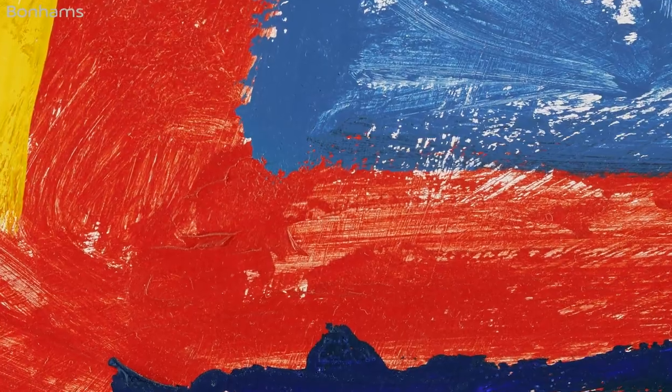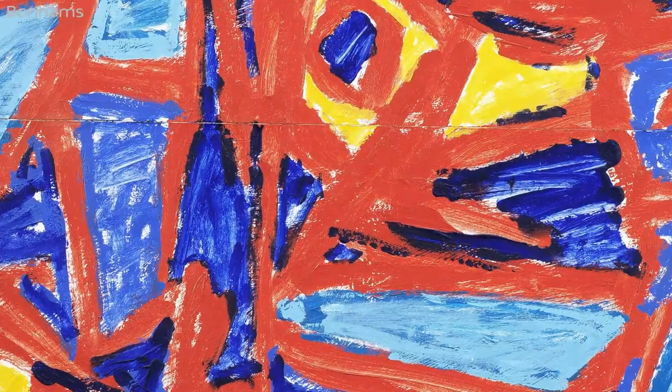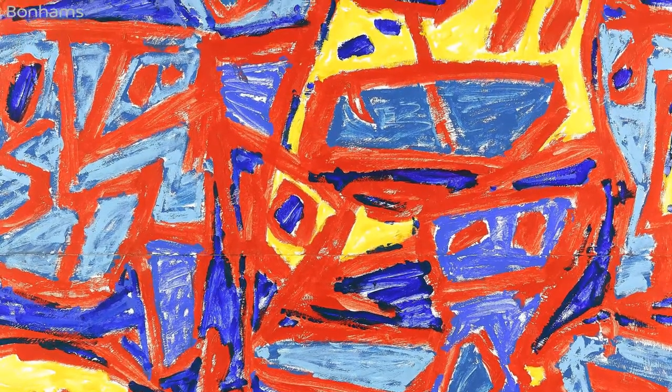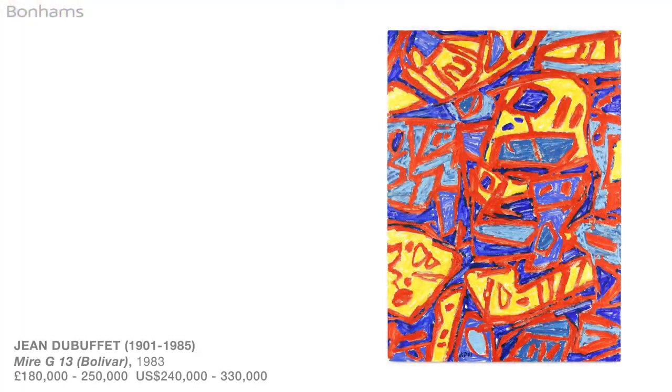This auction at Bonhams contains three absolutely classic works on paper by the great French artist Jean Dubuffet. 'Mir G13 Bolivar' from 1983 is a magnificent late work showing very loosely represented personages interplaying across colour and compositional boundaries.